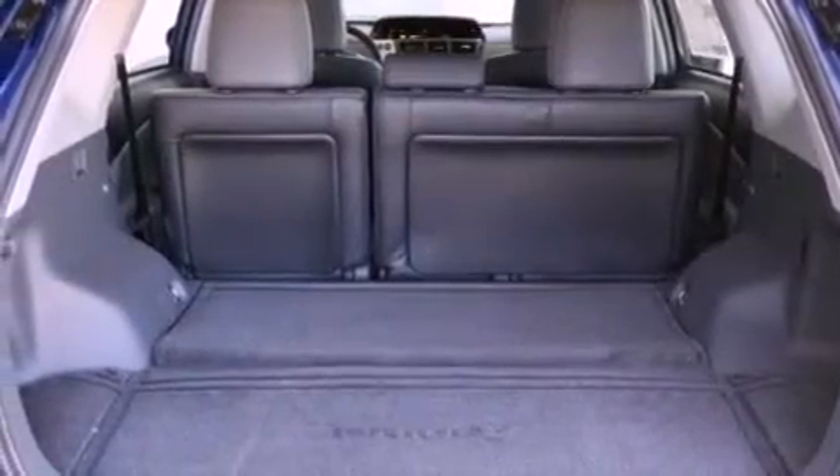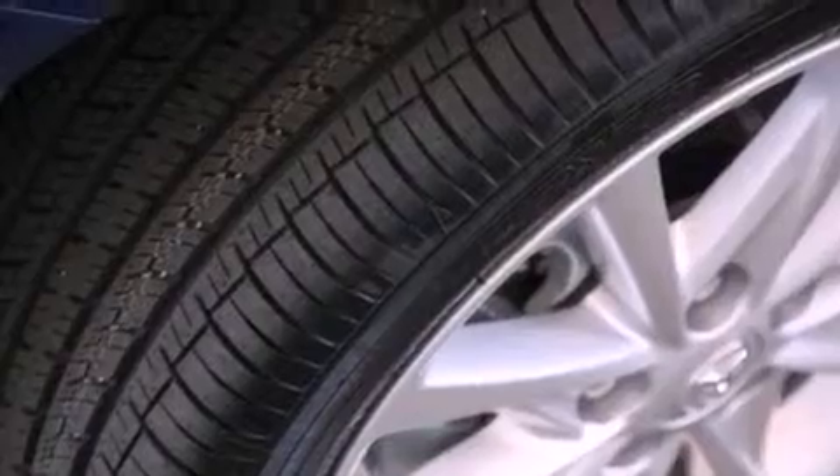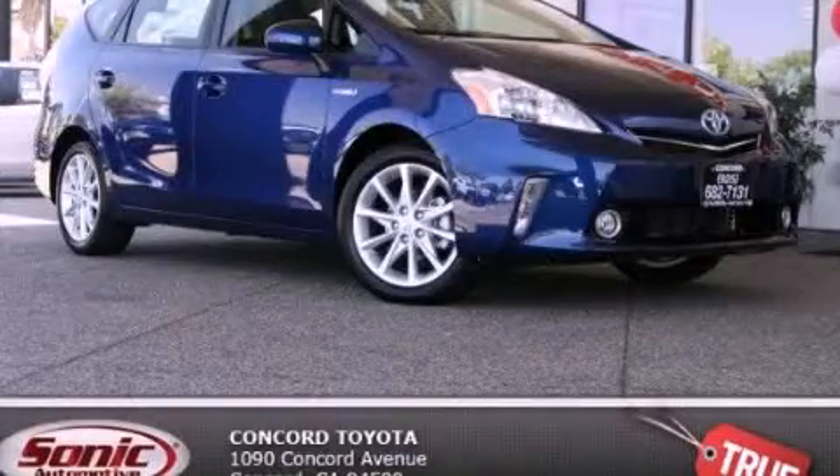With an EPA estimated rating of 40 miles per gallon on the highway, this vehicle does not compromise its fuel efficiency for size, comfort, or fun. We invite you to contact us today to learn more about this vehicle.